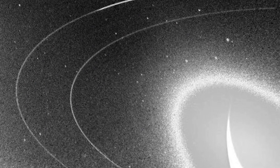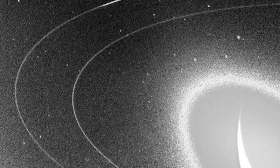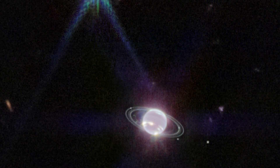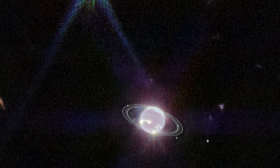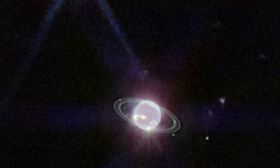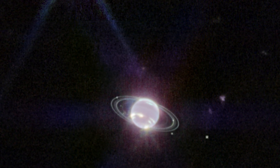Neptune's rings, which haven't been seen up close since Voyager 2's 1989 flyby, are also clearly visible in the new picture. Because of their proximity to the planet and the brightness of Neptune, these rings are difficult to view from a distance. Large rings and dust bands were discovered by the Webb Telescope.